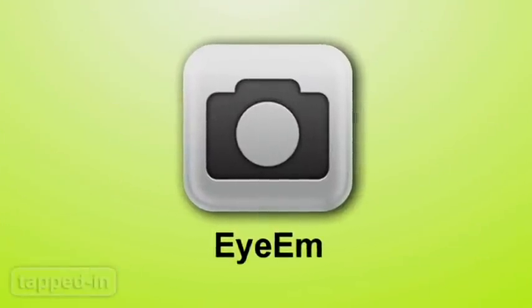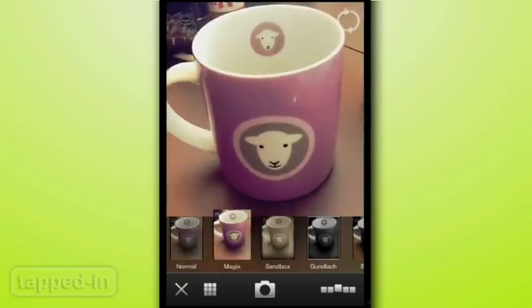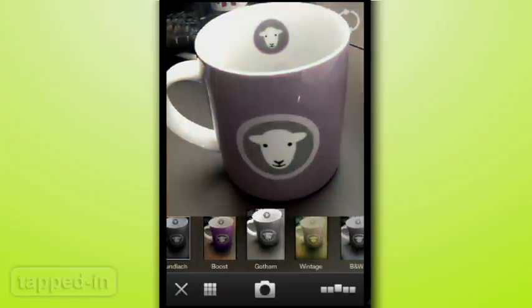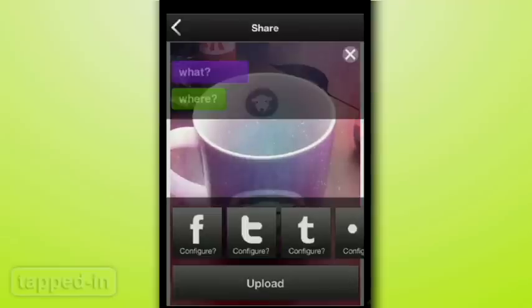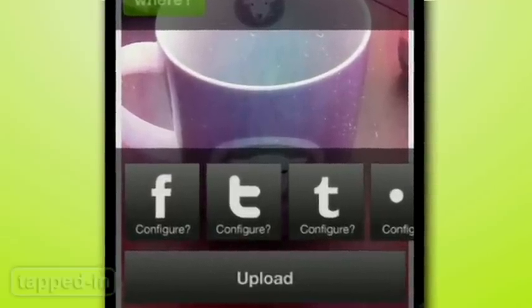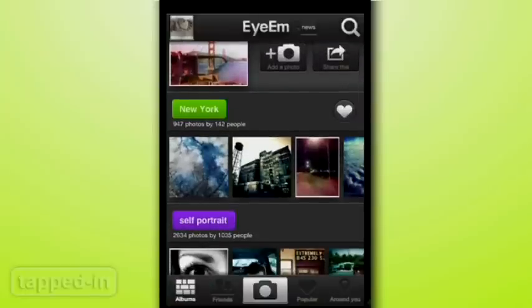iam is another photo sharing app like Instagram, but with some extra bells and whistles. Unlike Instagram, you can actually preview filters over your photo before you take it. There are 12 to choose from. Photos are automatically saved to your camera roll, but you can also add tags, your location, and upload them to your favorite social network. Need a little inspiration? Search for iam photos with the same keywords.